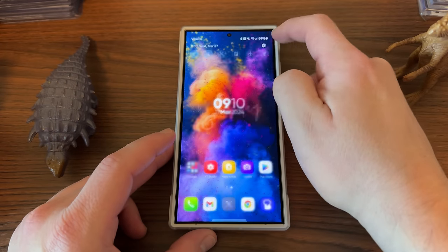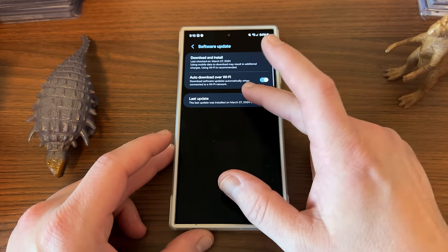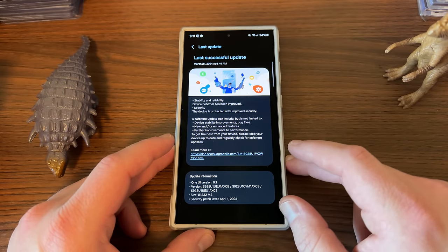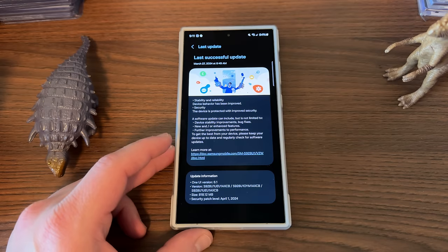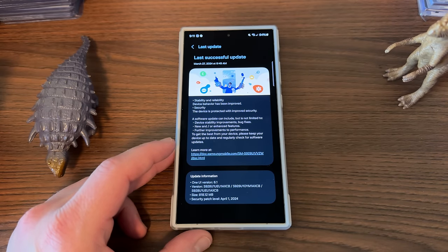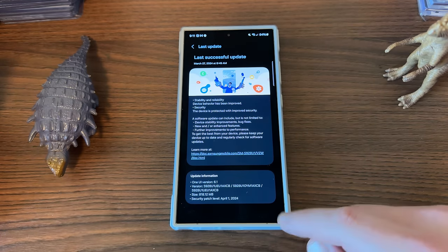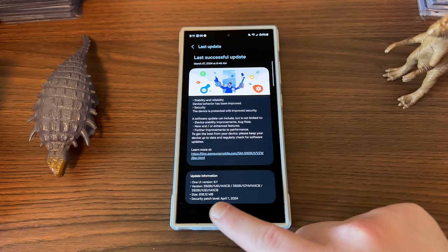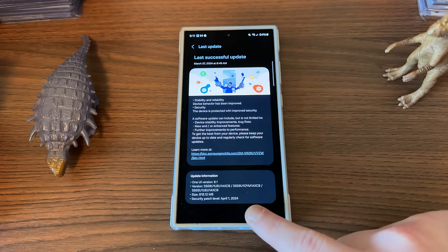I made a video a couple nights ago when this was rolling out in Korea, but it's now rolled out everywhere. It started rolling out to the U.S. via the carriers first — Verizon I think got this first — and now it's on the unlocked models as well. This brings camera improvements to white balance and night mode, text clarity when using zoom, a 480p slow-mo mode, improved slow-mo functionality, and of course some bug fixes. The version ends in AXCB, it's 818.12 megabytes — almost a gigabyte — making it one of the largest updates the S24 Ultra has received, with a security patch level of April 1st, 2024.